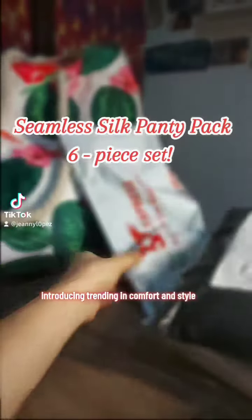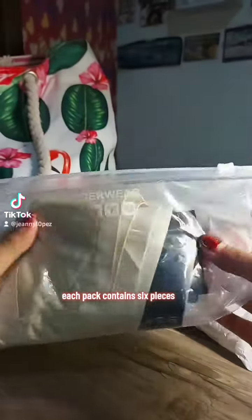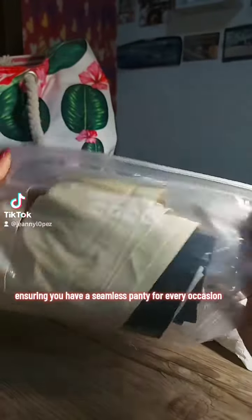Introducing Trending in Comfort and Style, the Seamless Silk Panty Pack. Experience ultimate comfort and confidence with seamless panties, meticulously crafted from silk fabric. Each pack contains 6 pieces, ensuring you have a seamless panty for every occasion.